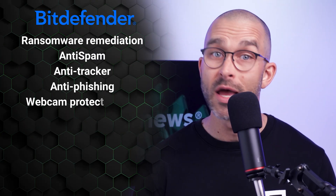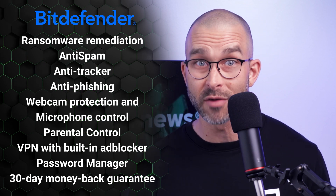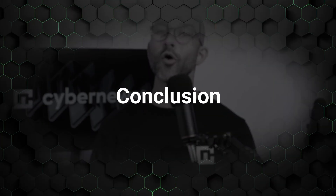To sum things up, Bitdefender is a powerhouse when it comes to protection and features. Its near-perfect detection rates, robust privacy tools, and additional perks like the VPN and password manager make it a strong choice for comprehensive security. The main downsides are that it can be a bit slow and CPU usage is all over the place.